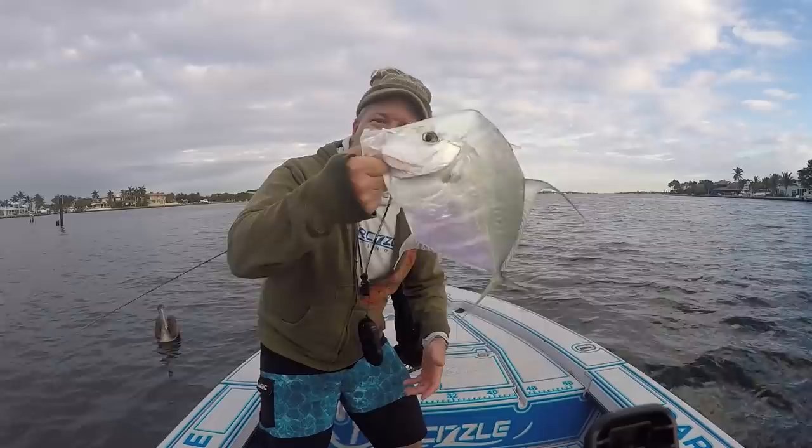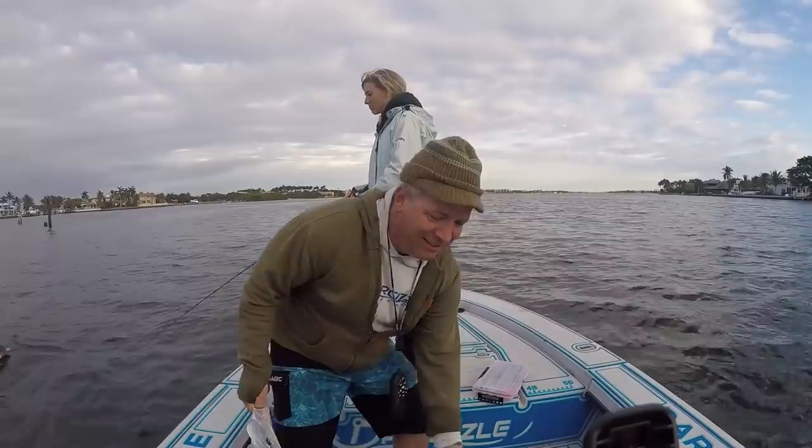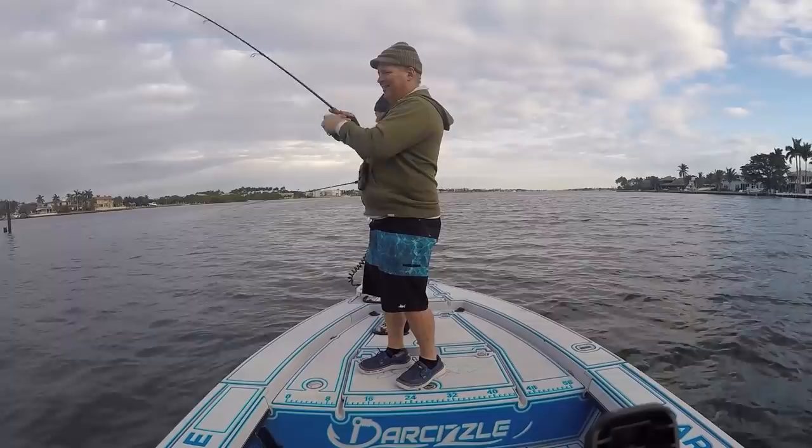Really killing it today — a bunch of these monsters. I got that big jack, and the sheepshead, and it's not even 8 o'clock yet. I just didn't think the fish would like this cold weather — we're not used to the cold weather ourselves, so why would the fish like it?